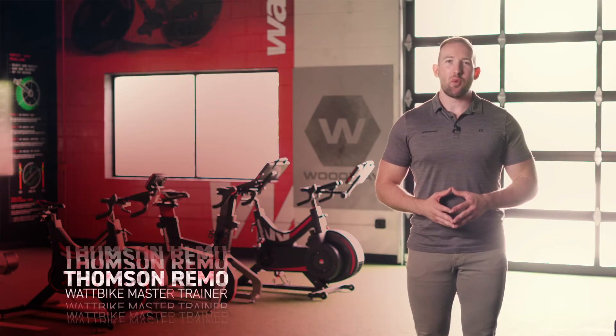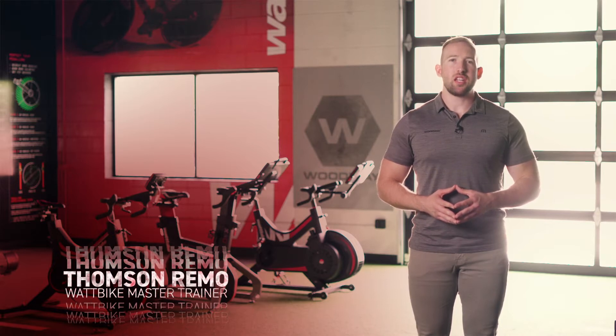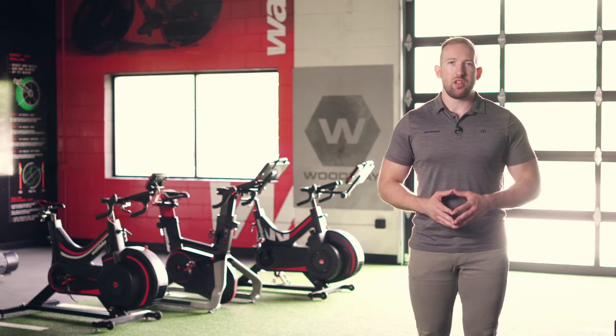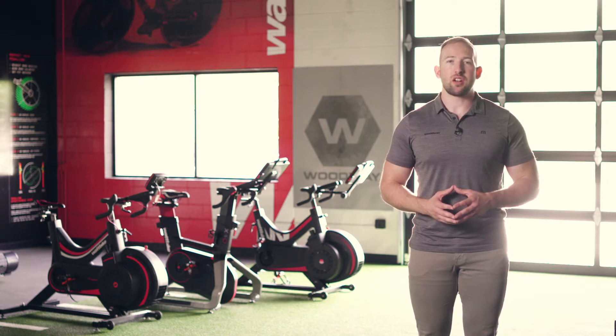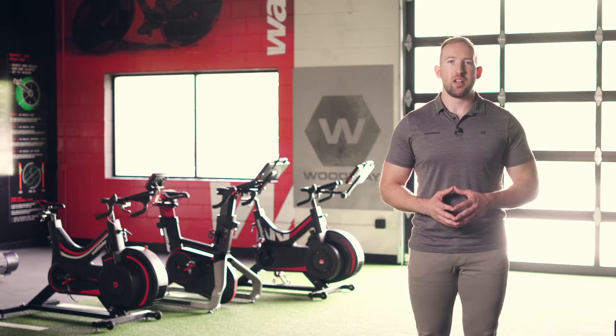My name is Thompson Remo, and I'm the Wattbike Master Trainer with Woodway. Wattbike is the leading cycle ergometer on the market, known for its accuracy and data measurement, and offering users intelligent, targeted training. In this video, I'll go over the ways in which the three Wattbike commercial models help achieve the same goal, followed by a brief run-through of each model and how they help riders achieve more specific outcomes.